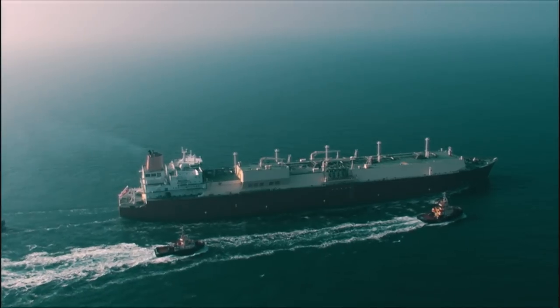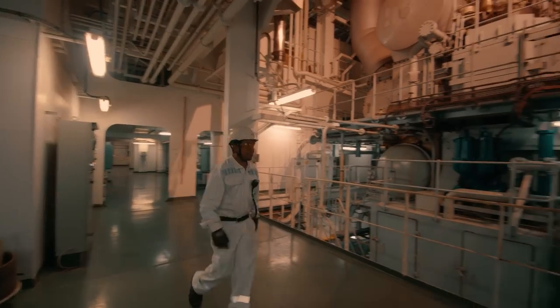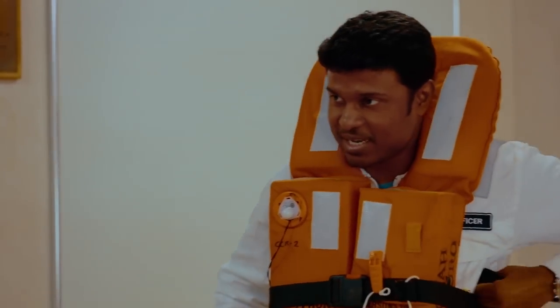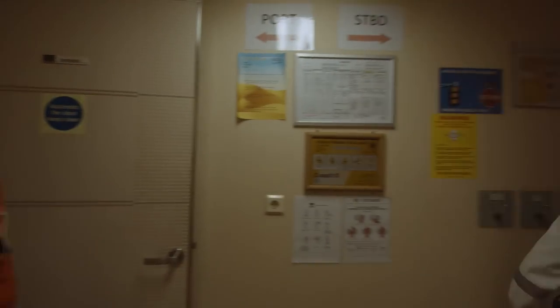Let us follow an LNG carrier on a typical voyage and discover what it is like to work on board these vessels. Joining a vessel involves an onboarding process that includes an extensive safety briefing and familiarization to ensure every crew member knows exactly what to do in the unlikely event of an emergency.